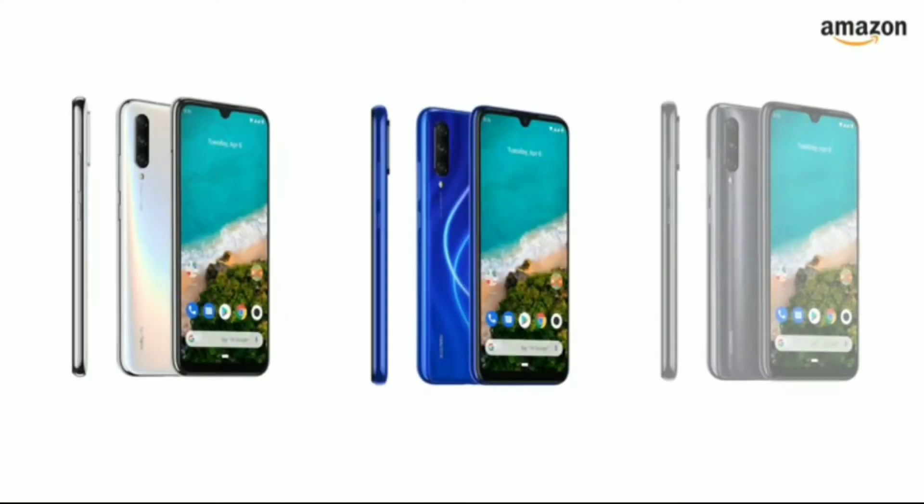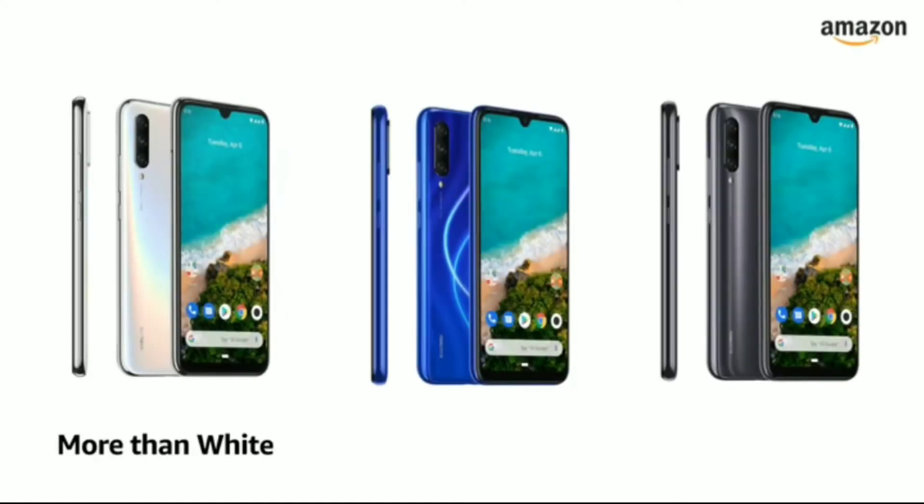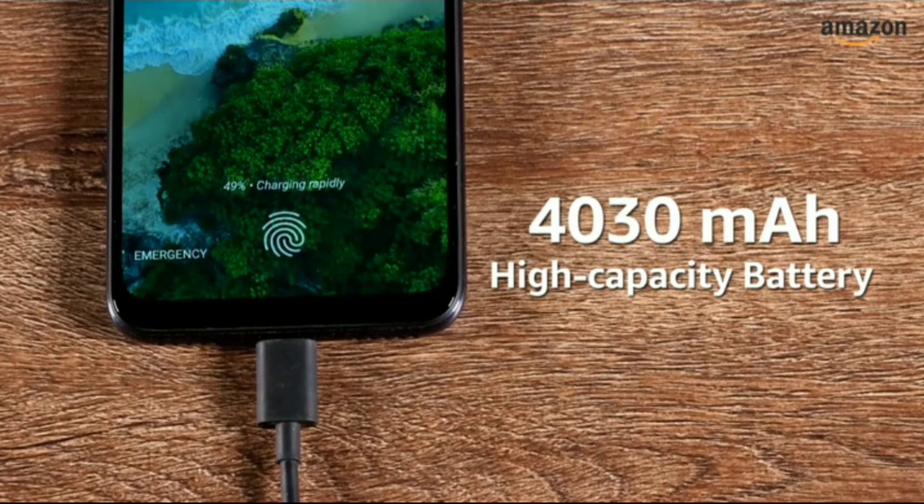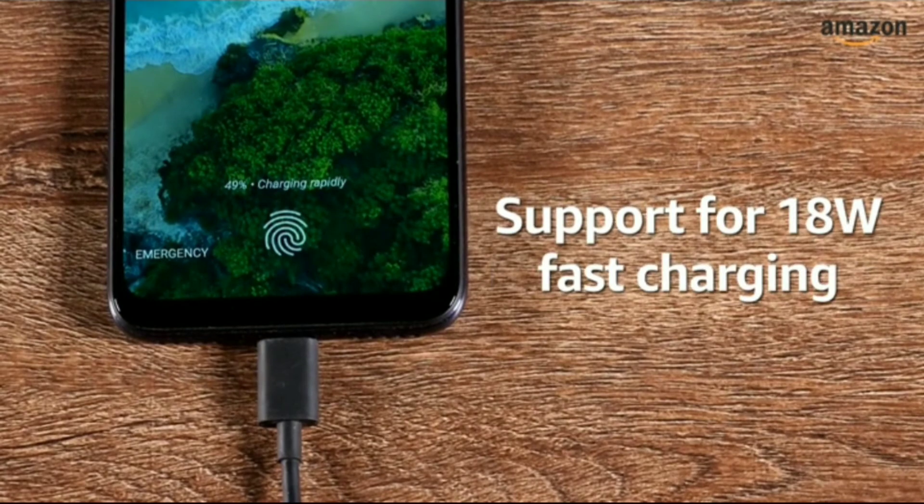The Mi A3 is available in three color options: more than white, not just blue, and kind of grey. The 4030mAh high-capacity lithium polymer battery comes with support for 18W fast charging.